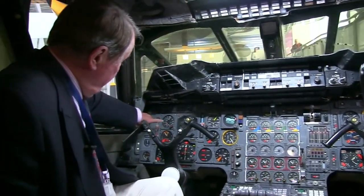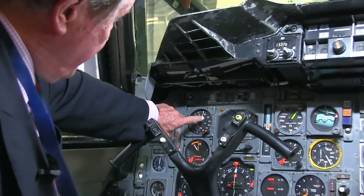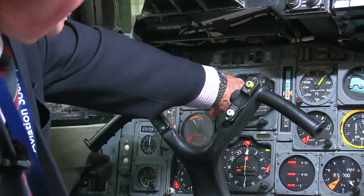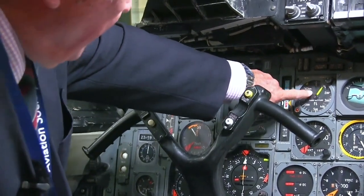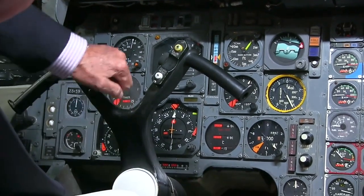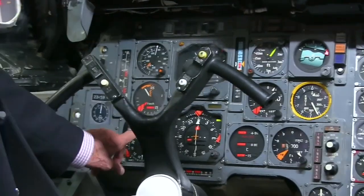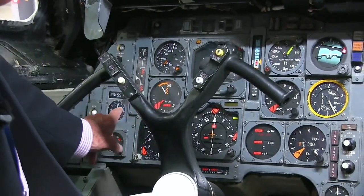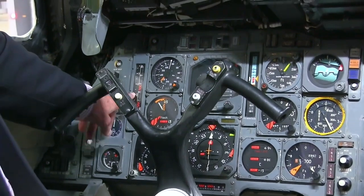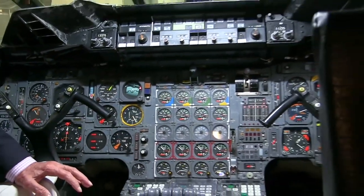The instruments — I don't know whether you can see them clearly — are: airspeed indicator, that's a standby, that's the airspeed indicator there, artificial horizon, rate of climb and descent indicator, that's a radio altimeter, pressure altimeter and another altimeter here, a compass here and a compass here, and a Mach meter there. That shows the angle of incidence, and those instruments are all reproduced on the right-hand side.